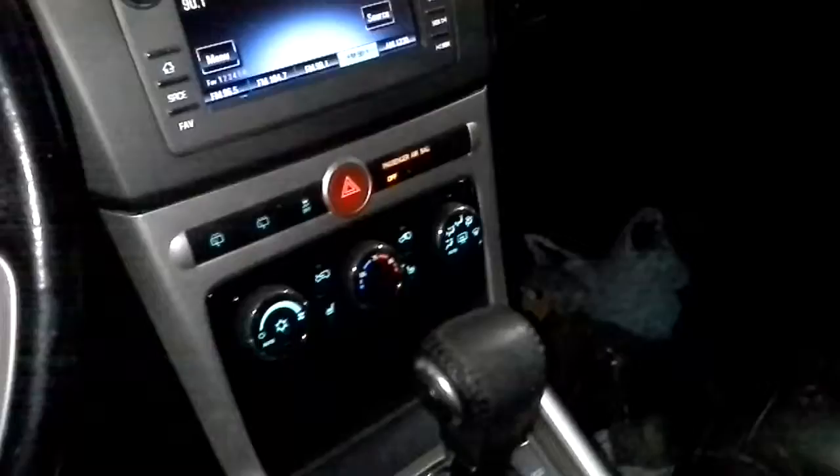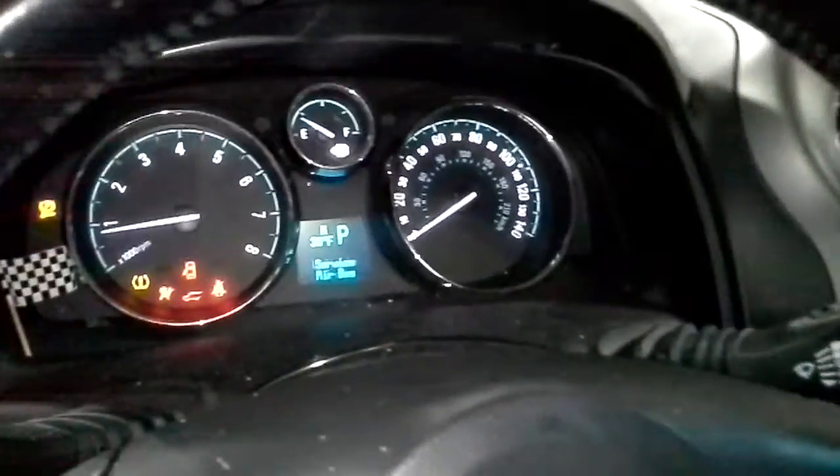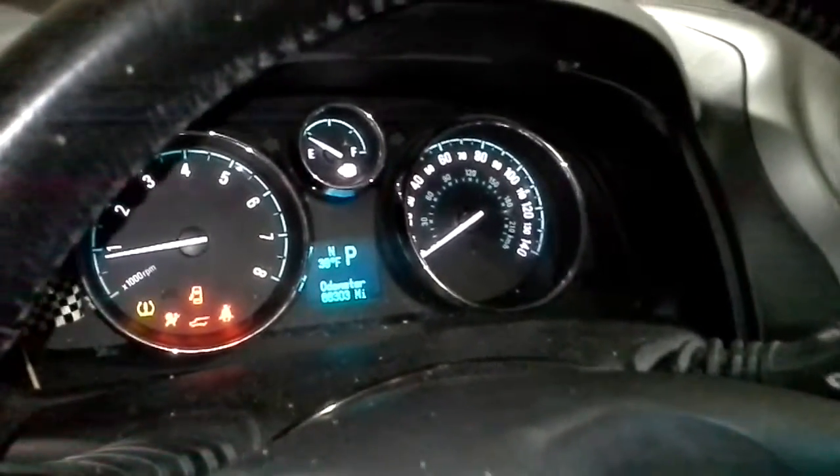Black interior, power driver seat, leather seat. Looks like heated front seats. There's the miles. Sunroof.